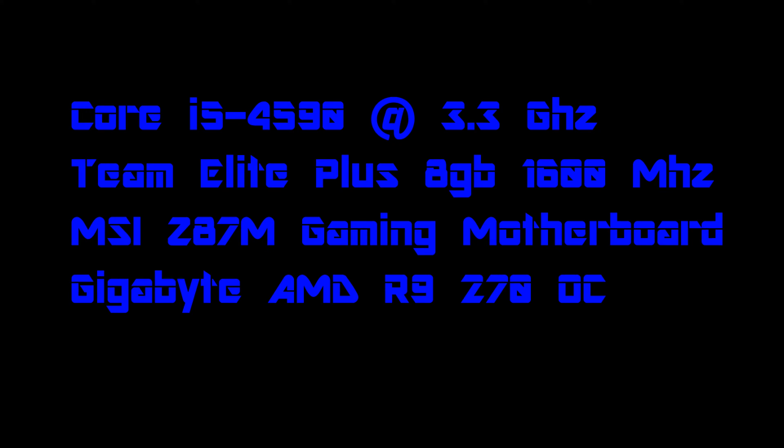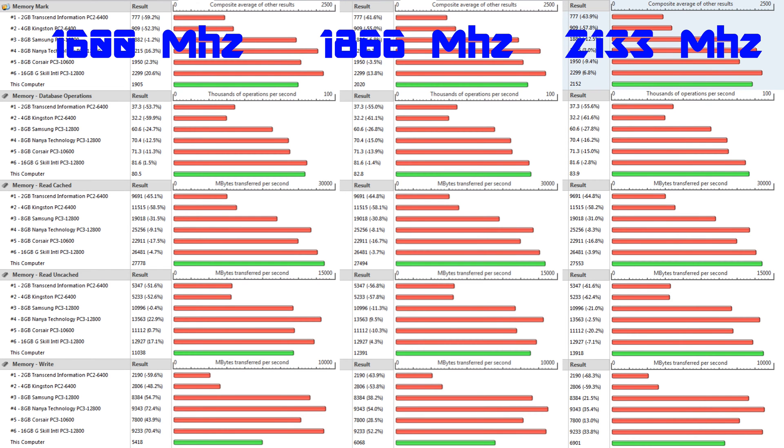We're going to start with the Passmark memory test. Database operations in thousands of operations per second go from 80.5 to 82.8 to 83.9. Megabytes transferred per second for read cache is basically the same across the different speeds. Read uncached increases more dramatically, going from 11,000 to 12,000 to almost 14,000 — that's a big difference. Write speed in megabytes transferred per second goes from 5,400 to 6,000, all the way up to 6,900.